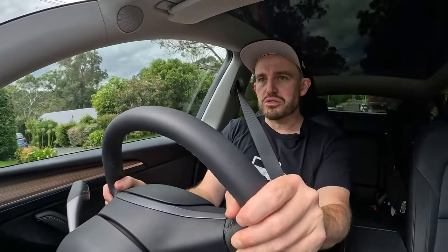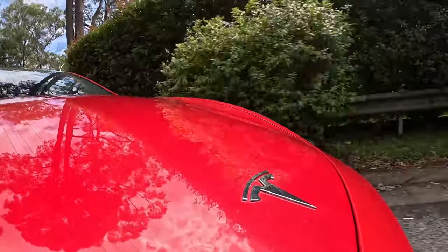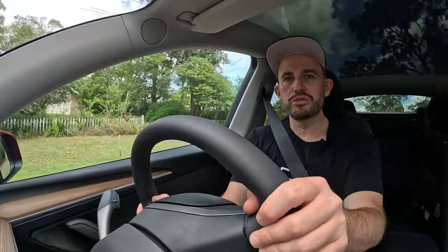EVs are measured like petrol and diesel cars on a combined cycle figure, except instead of liters per 100 km we're talking kilowatt-hours per 100 km. For the rear-wheel-drive version of the Model Y that figure is 13.4 kilowatt-hours per 100, which is very low and quite impressive on paper. The performance model adds an extra motor, is heavier, and its claimed figure is 15.3 kilowatt-hours per 100 — still very efficient. A lot of that comes down to the aerodynamic efficiency of this car. The real-world figure I saw across a mix of driving was pretty impressive and this is an efficient EV, there's no question about that.